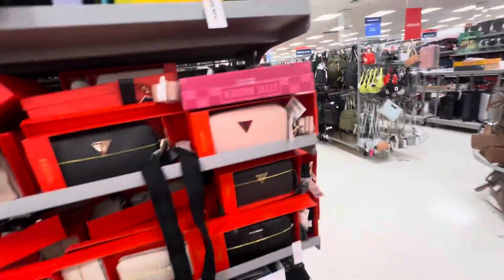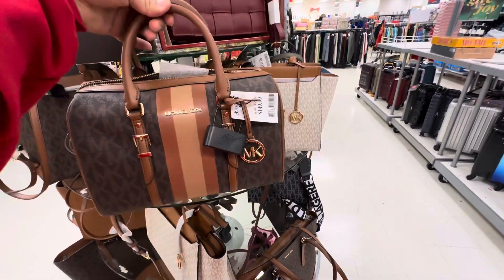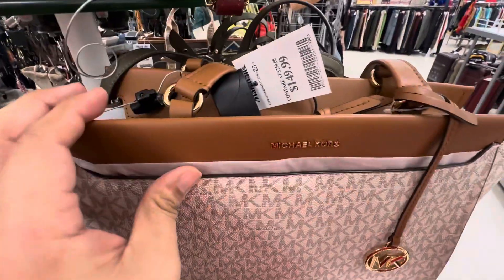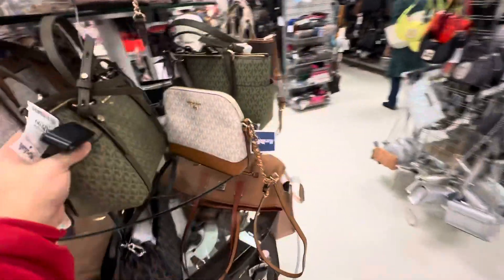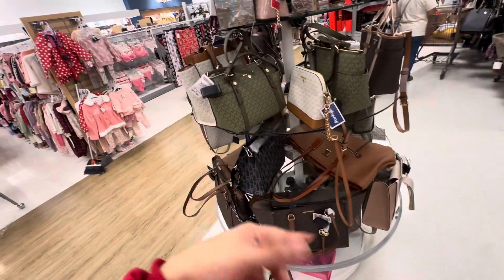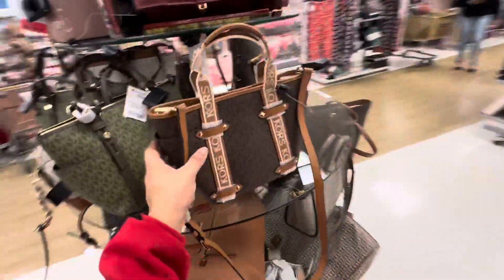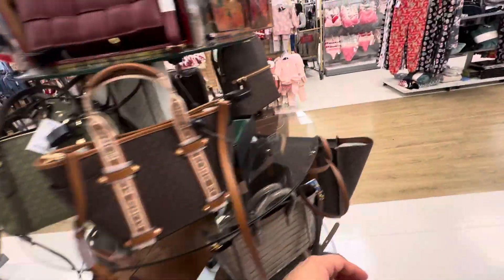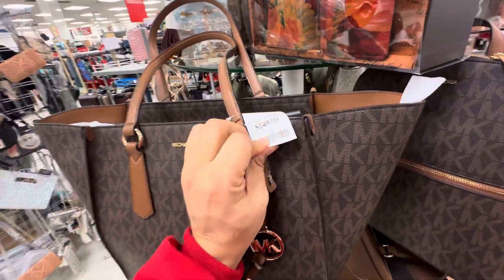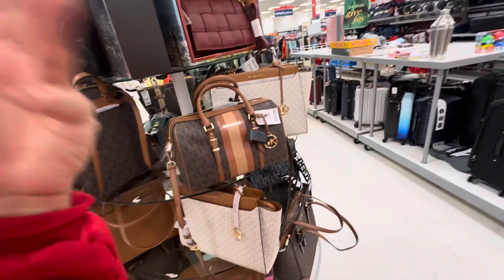Okay, here we go! We're back looking at Michael Kors bags. This one is $149 — let's see what else we find. It's so funny, this shopping channel — I used to look at these colors, these Michael Kors bags like nine, ten years ago, and I would vlog the latest collection at Macy's. I would put it on my main channel and slowly transitioned to make a dedicated shopping channel. The same stuff I was doing 10 years ago, I'm still doing today.